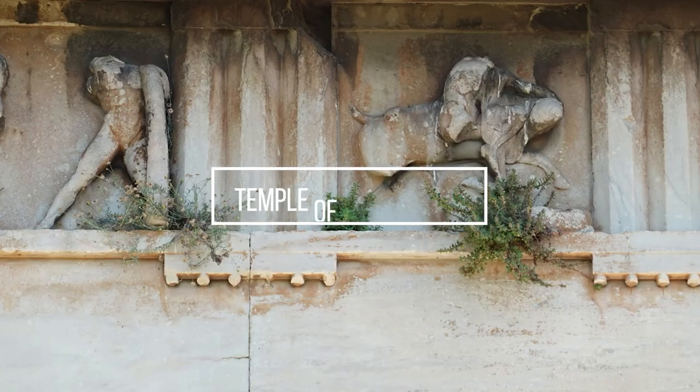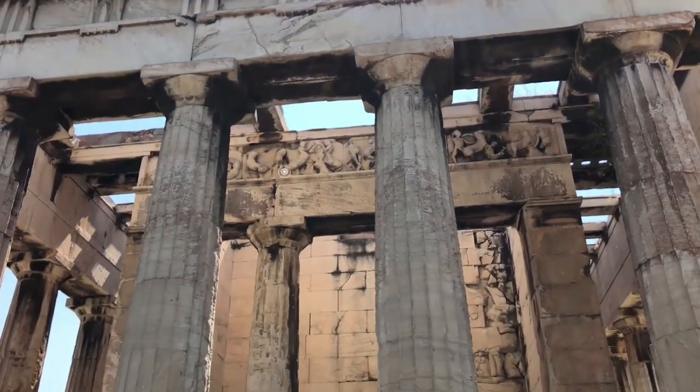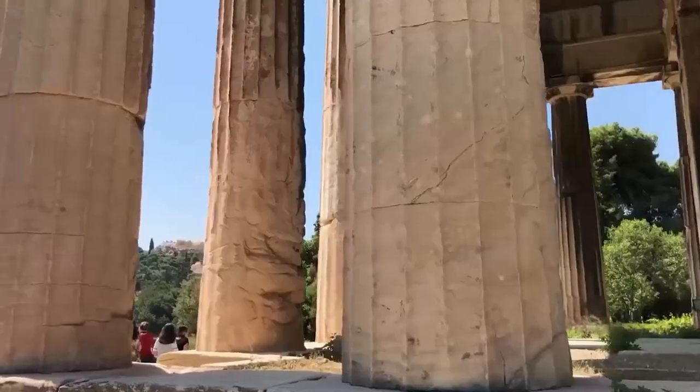Temple of Hephaestus. Built in the time of Pericles in 449 BC, this temple is one of the best-preserved Doric temples in Greece.